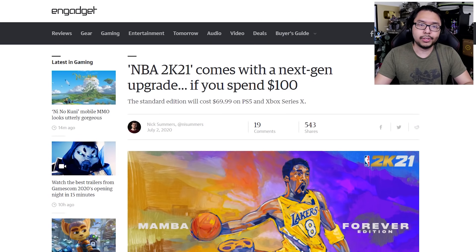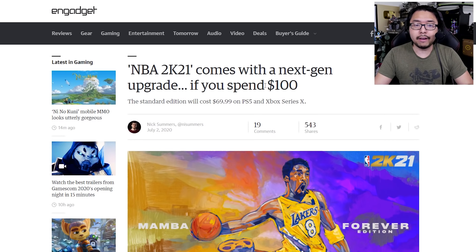This is a sentiment that is pretty much universally agreed upon, while other companies like Take-Two and 2K are charging premium for a next-gen upgrade, even though it's the same game. For example, for NBA 2K21, you basically have to buy the $100 edition if you want a free upgrade from current-gen to next-gen, or you'll have to just purchase the PS5 or Series X version for $70.